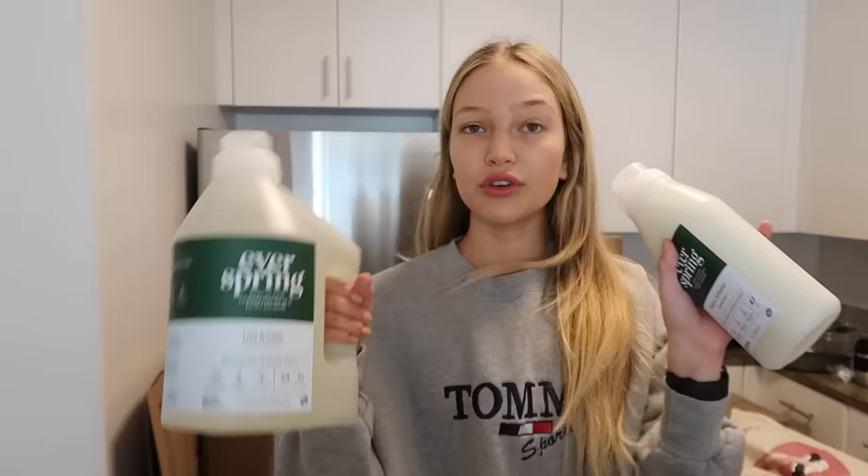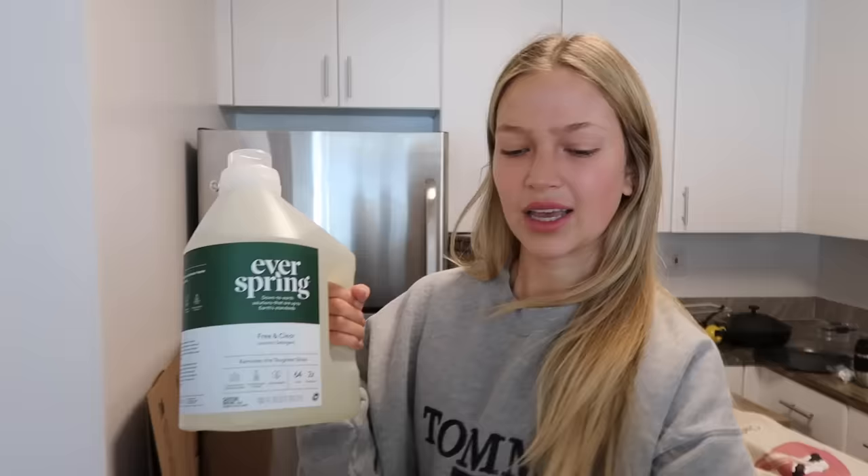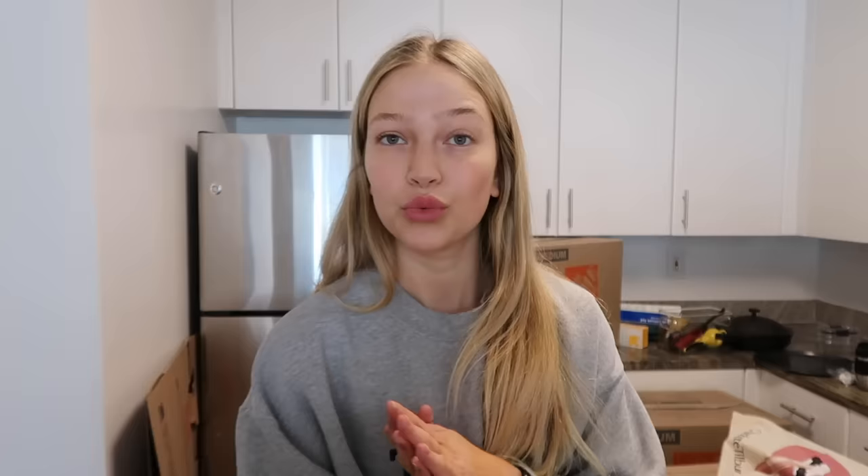I just got back from Target. We're going to do a little haul. It is so easy to spend all your money at Target — I just took one trip there, was there for like 30 minutes, and I spent $300. First up, I got some laundry stuff. I'm trying this brand Everspring for laundry. I've tried some of their cleaning stuff before but never laundry. I think the ingredients are a little more natural than like Tide, so this is their detergent and then fabric softener.